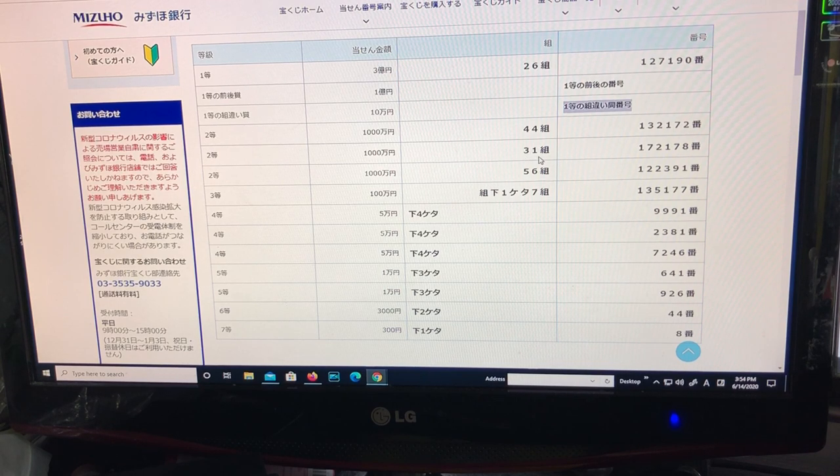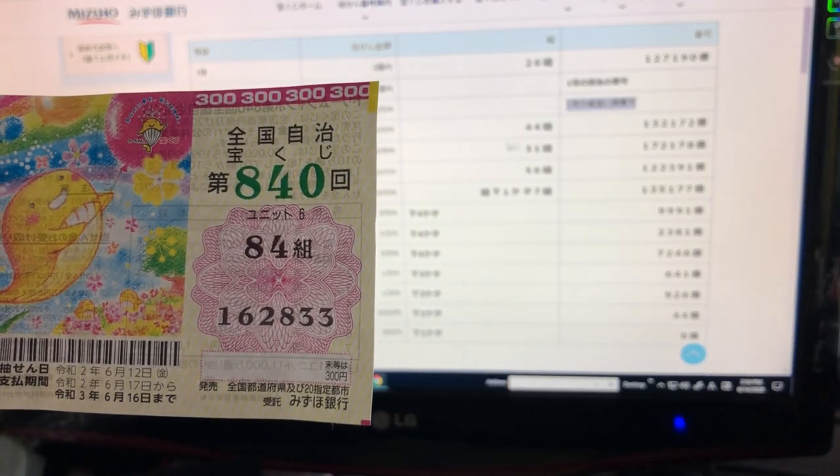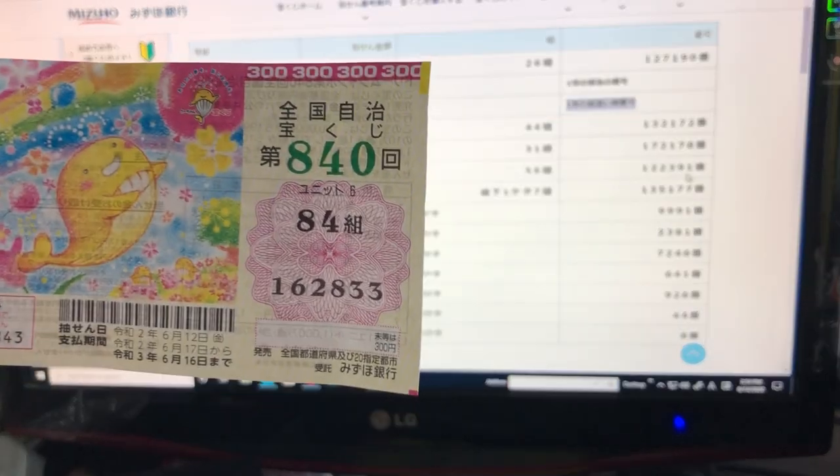Checking the second second prize — nope, I lost. The third second prize is again for 1000-man en: grouping 56 with numbers 122391. I lost again.